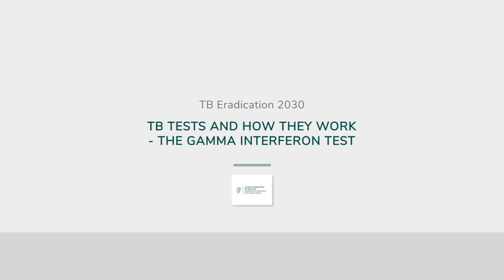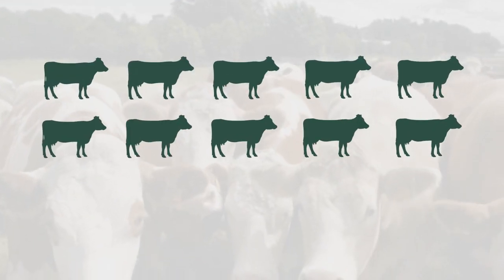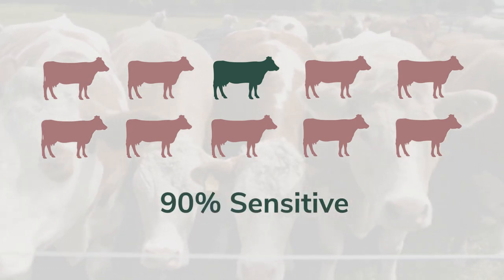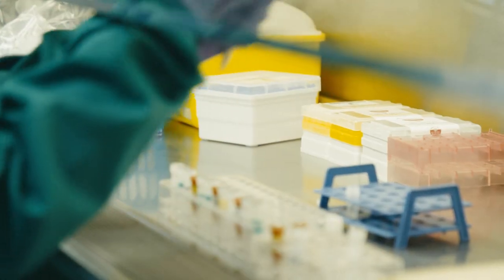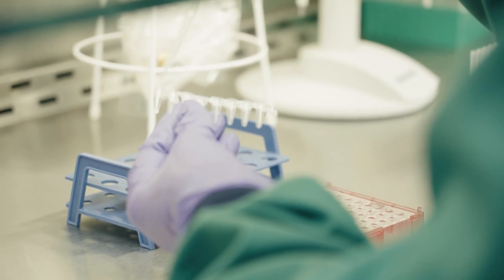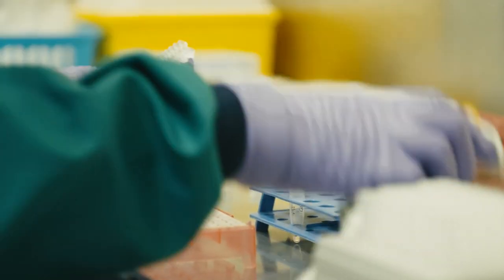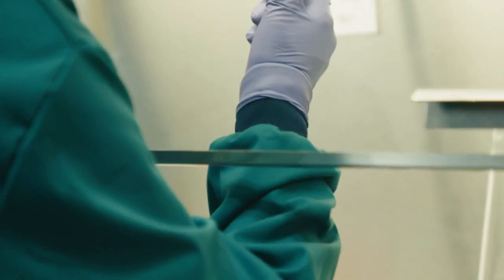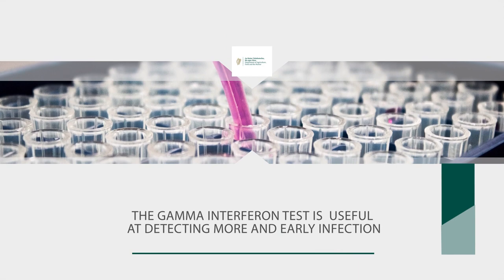The gamma interferon test is a blood test also used to diagnose TB. If we take the same 10 TB infected cattle, the gamma interferon test is likely to identify 9 out of 10 of these animals — so it is 90% sensitive. It will detect an infected animal earlier than the skin test, at 14 to 21 days, so it's better at detecting new infections. A limitation of the gamma interferon test is that it's not as specific as the skin test. Where the skin test has a one in five thousand chance of a false positive, with the gamma interferon test that's about 4 in 100. This is why the gamma interferon test isn't used as a general screening test — it is a very useful tool in detecting more and earlier infected animals in a herd where we already know there is quite a bit of TB.